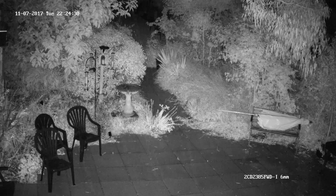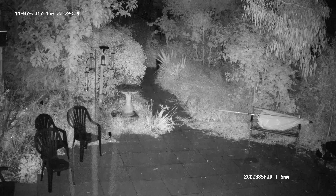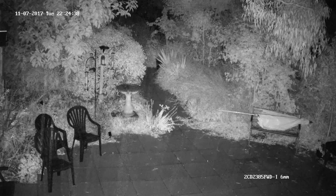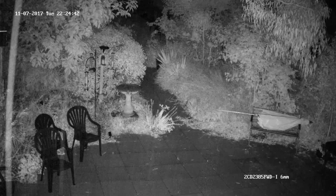Also what you have to remember is this is the storage saved with the camera set to 20 frames per second. And as we've seen from the test there really isn't any need to have it set that high. So if you were to reduce the frame rate to somewhere around 6 to 12 frames per second you would be saving even more space.